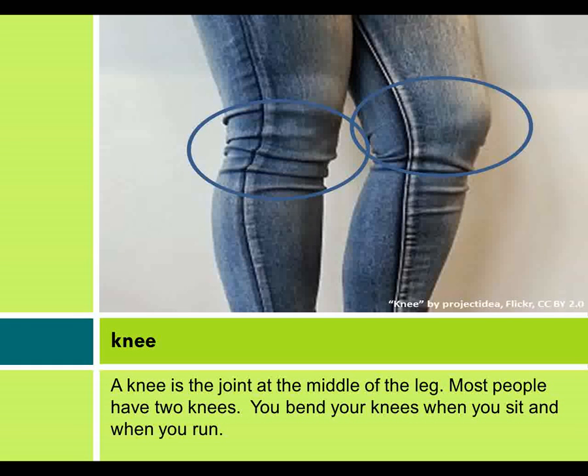Knee. A knee is the joint at the middle of the leg. Most people have two knees. You bend your knees when you sit and when you run.